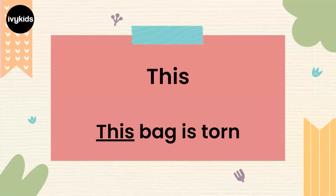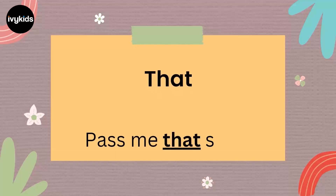The next pronouns are 'this' and 'that'. This bag is torn — 'this' is a pronoun. Pass me that shirt — 'that' is also a pronoun.